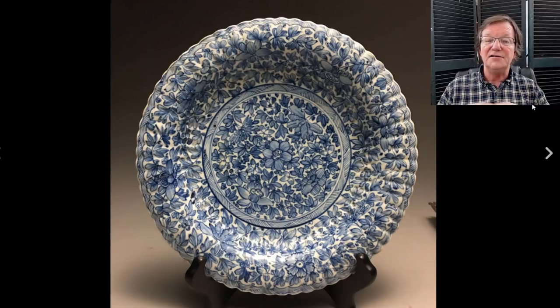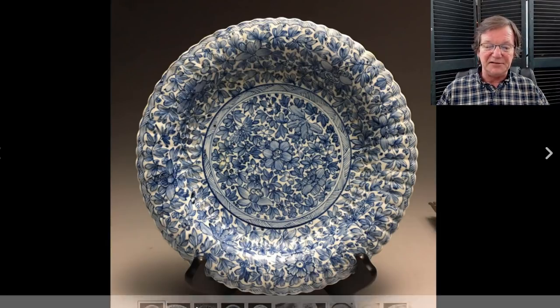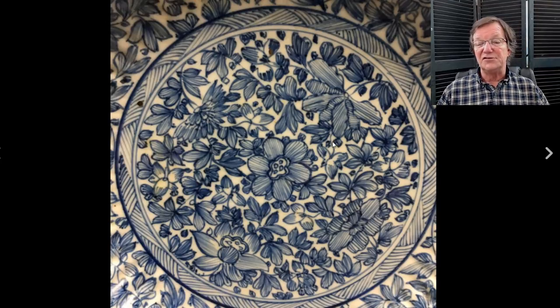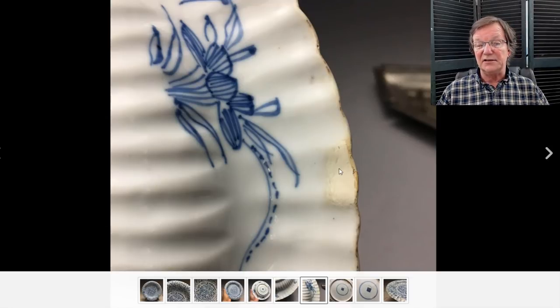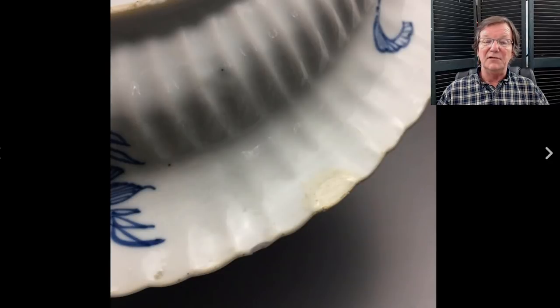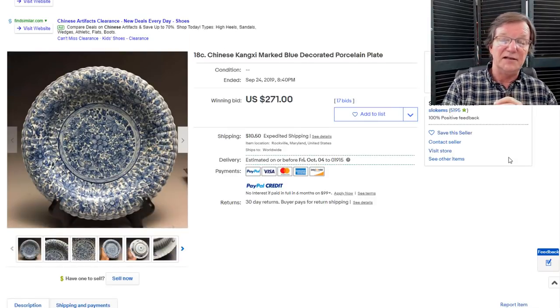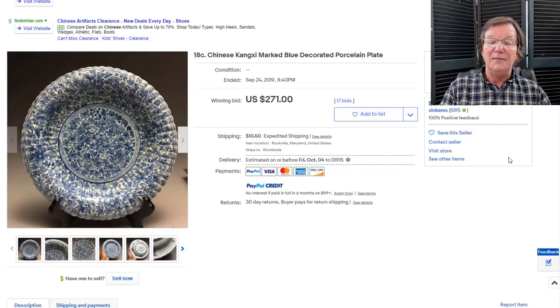Then there's this nifty Kangxi molded shaped-rim blue and white dish. They did these with a sort of pencil sketch approach — if you look closely you can see how they outline them and then use thousands of little strokes to fill it in and shade the piece. There was a tiny bit of damage on the back. I think $271 was very reasonable for that — it's a nice example, and you don't see these often. The penciled-in ones are a bit rarer and rather interesting if you're collecting Kangxi things.